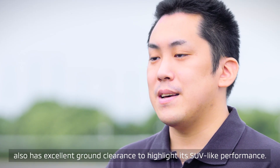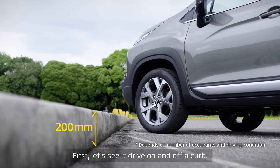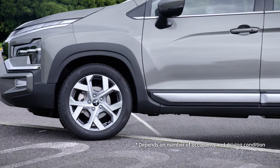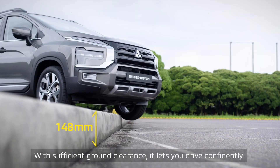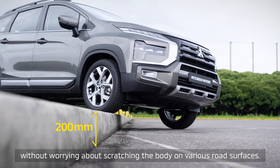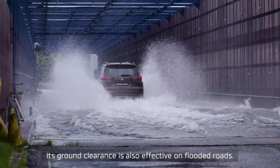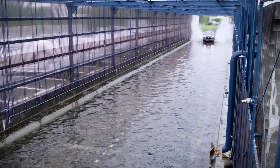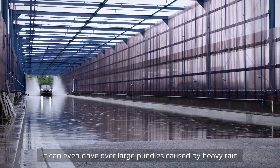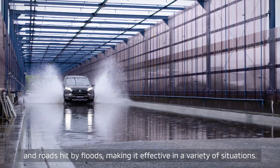Expander Cross also has excellent ground clearance to highlight its SUV-like performance. Let's see it drive on and off a kerb. Expander Cross's body won't even hit the 200mm kerb. With sufficient ground clearance, it lets you drive confidently without worrying about scratching the body on various road surfaces. Its ground clearance is also effective on flooded roads. As you can see, it can easily drive through a flooded road. It can even drive over large puddles caused by heavy rain and roads hit by floods, making it effective in a variety of situations.